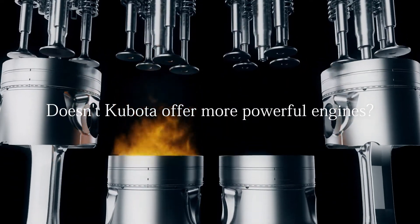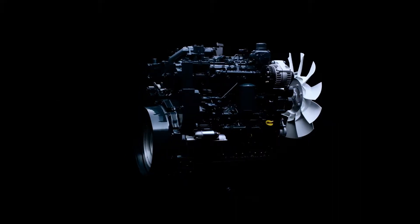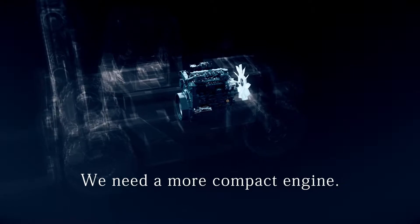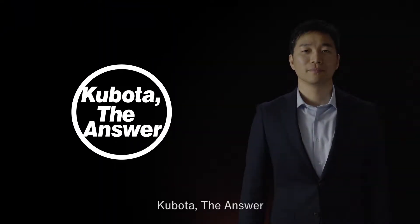Doesn't Kubota offer more powerful engines? Isn't there a more fuel-efficient engine? We need a more compact engine. Kubota. The answer.